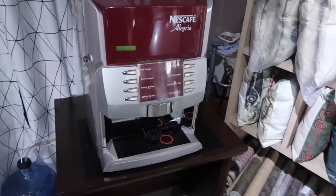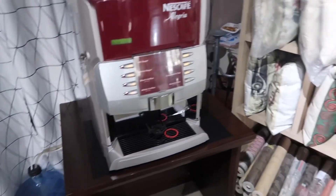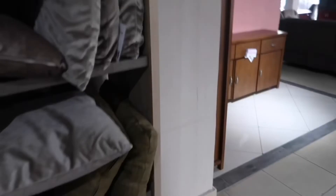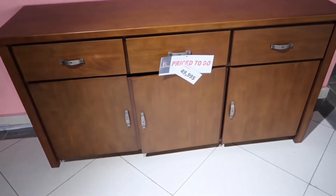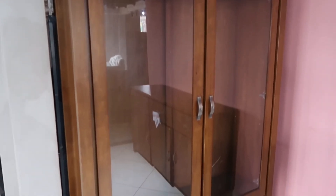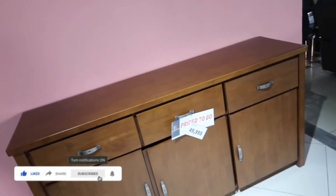Look at this — are they selling this or is it display? I think it's display. Wow, wow — this place speaks elegance. So that's it, guys! I hope you subscribe, like, and comment. I'll see you in my next one.